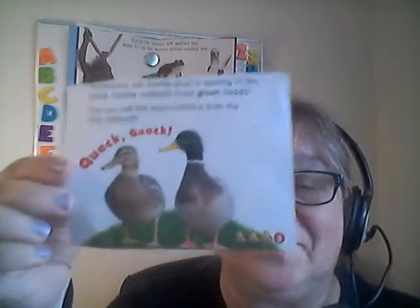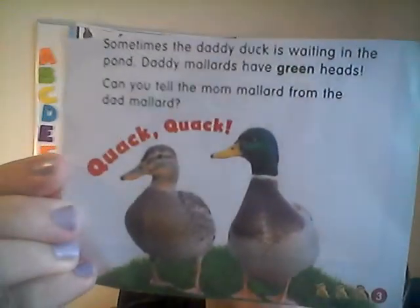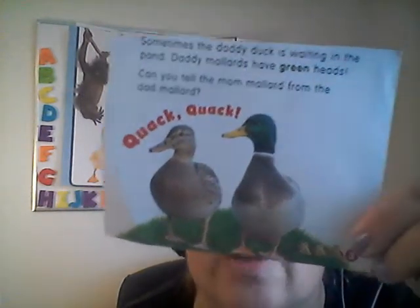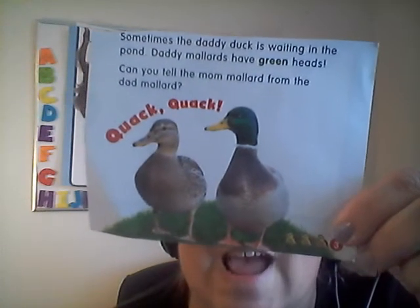Sometimes the daddy duck is waiting in the pond too for them. Daddies are called mallards and their head is green. Can you tell the mom mallard from the dad mallard? Which one is the daddy duck? They have green heads — those are the daddy ducks. And when the ducks are bigger, they're called mallards. You can call them ducklings when they're little and mallards when they're really big.